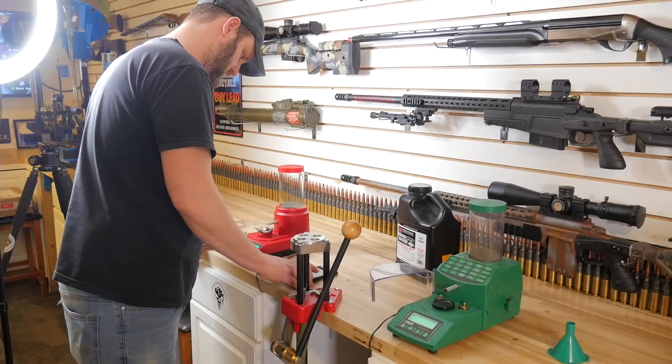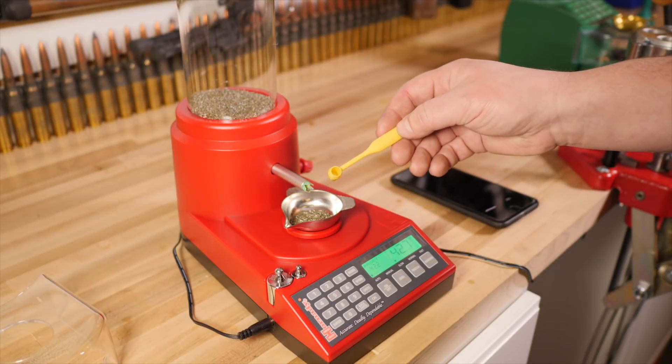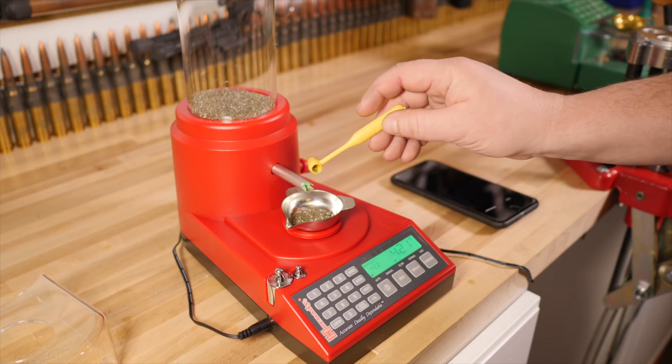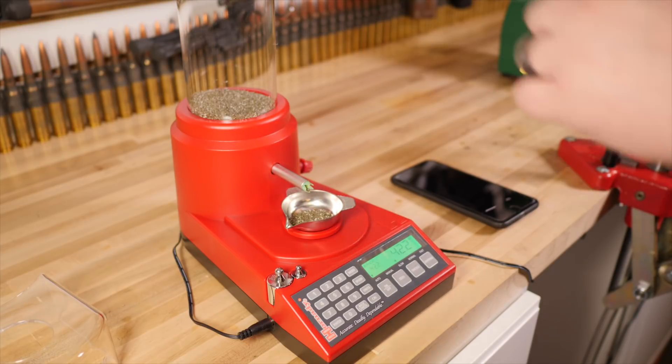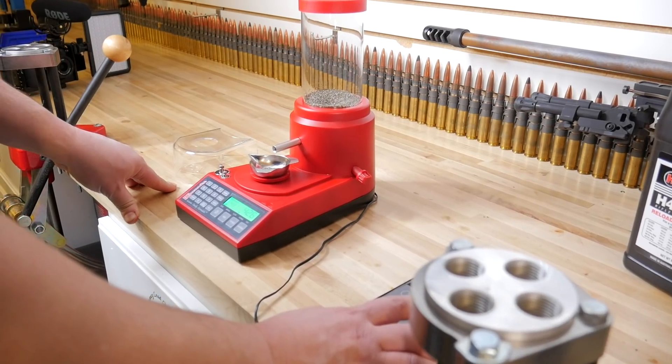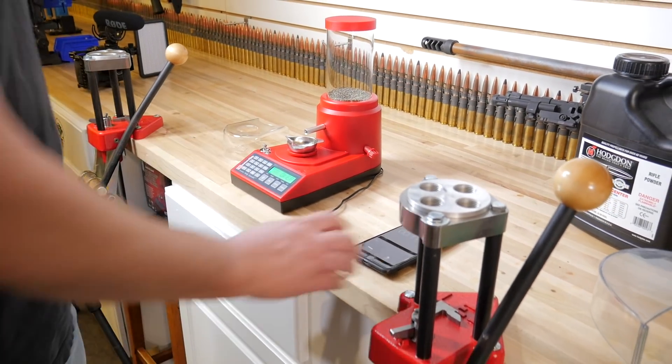We did have an issue with the Hornady — it consistently would overthrow. We had to work around it by pulling powder back out, clearing it, and then literally hand trickling every load. That actually gave a little advantage to the Hornady over the RCBS, because with the RCBS we just took the throw and weighed it. Normally when I load for a match I'm going to pull or add kernels to make the scale say exactly what it says. The Hornady got a bonus there because we just couldn't get it to work in normal conditions — we tried the straw trick, tried everything, and ended up hand trickling every load.